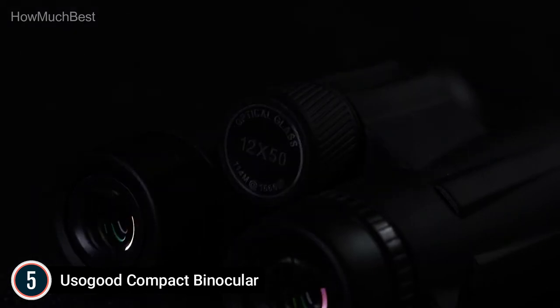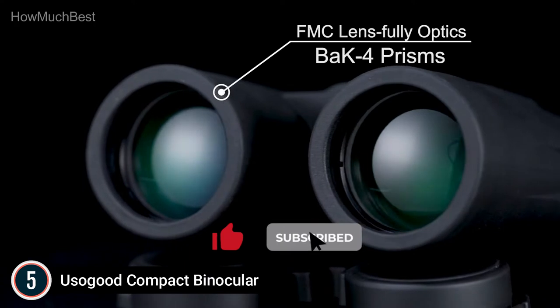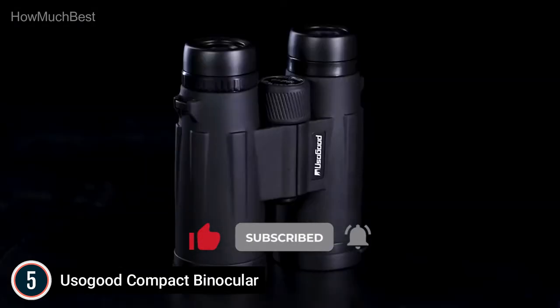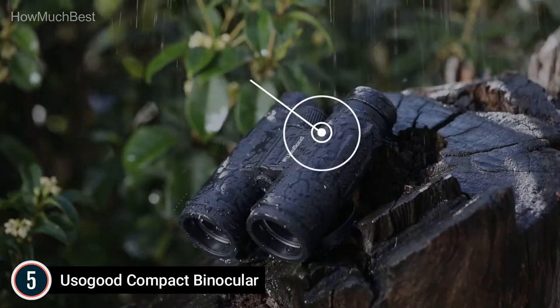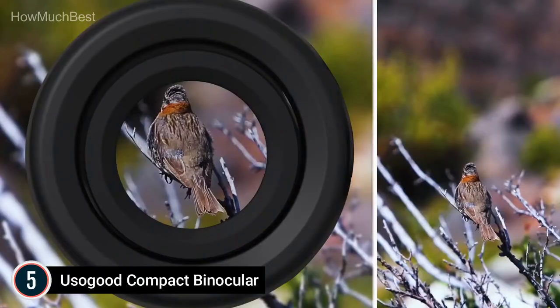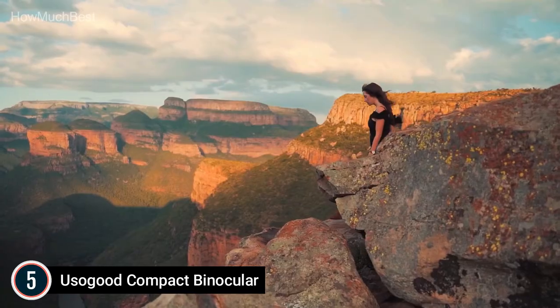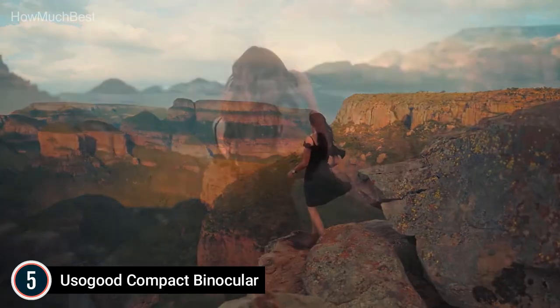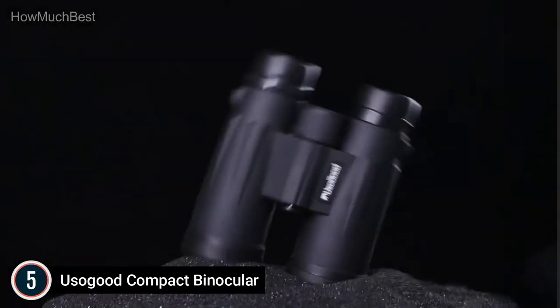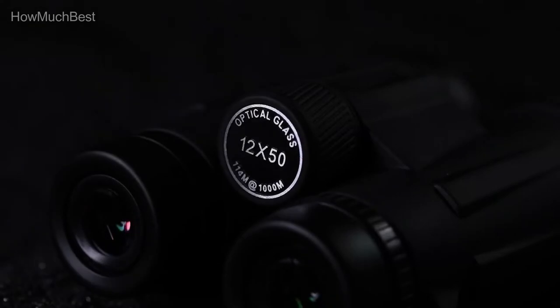These binoculars are designed for adults and incorporate a multi-coated lens and a fully coated prism, increasing brightness up to 95.58%. They provide crystal-clear clarity and completely restore the color of objects in dim lighting. The pupil distance can be set to 55–75mm with a weight of 1.11 lb, making them suitable for both kids and adults.